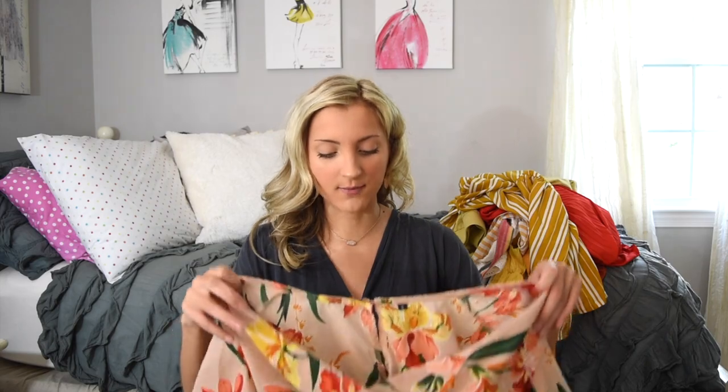I do have quite a few two-piece sets throughout this haul, just because I think that two pieces are the easiest piece ever to wear. I love a dress and a jumpsuit, don't get me wrong, but there's something really awesome about a set that you can get three outfits out of it. I love wearing the pieces together, a top with a separate bottom, and the bottoms with a separate top. It's definitely getting your bang for your buck.